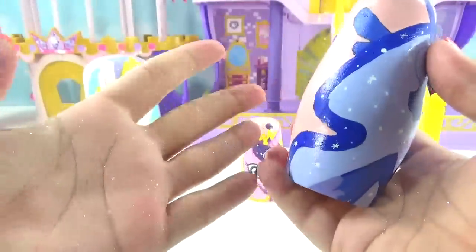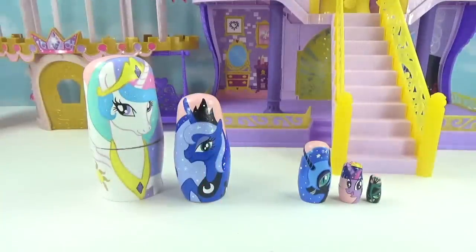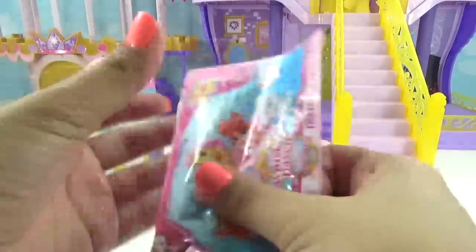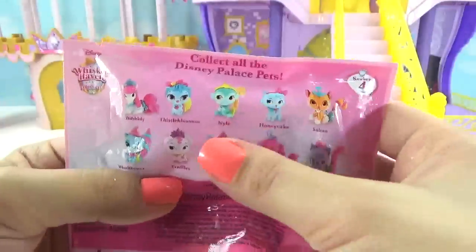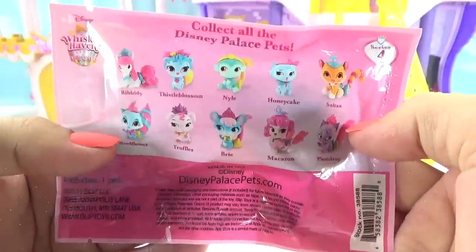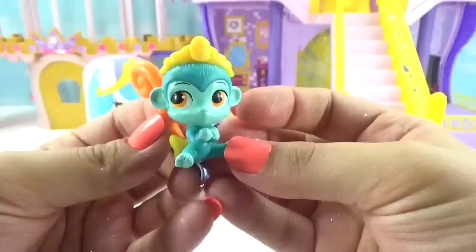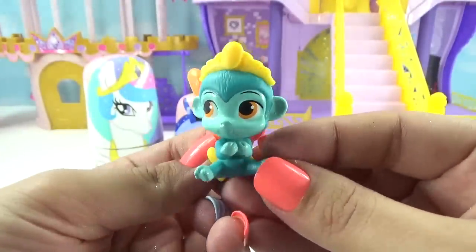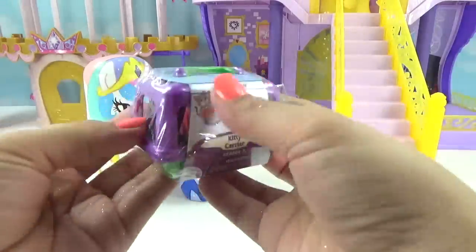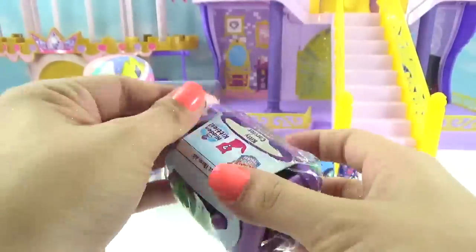Princess Luna had some great surprises and we got glitter all over our hands. Now let's see what Princess Cadence brought us. Pop her open and give her a special magical shake — shake shake, shakeity shake shake! It's a Whisker Haven Palace Pet — we get one mini pet on the inside and each of these little guys belongs to a princess. We got this little monkey, it's Nile. If you know which princess it belongs to, let me know in the comments. Princess Cadence also brought us a Kitty in My Pocket!